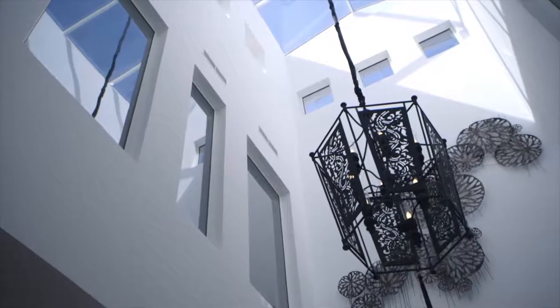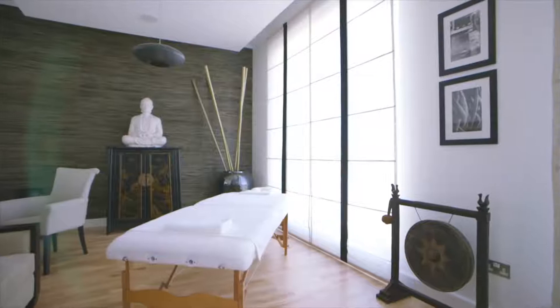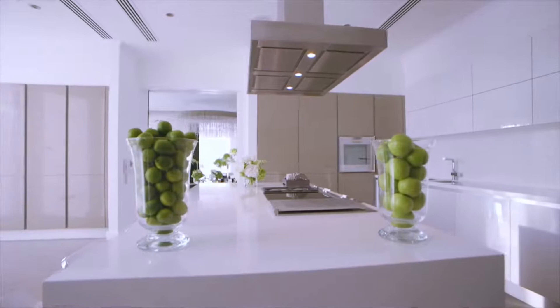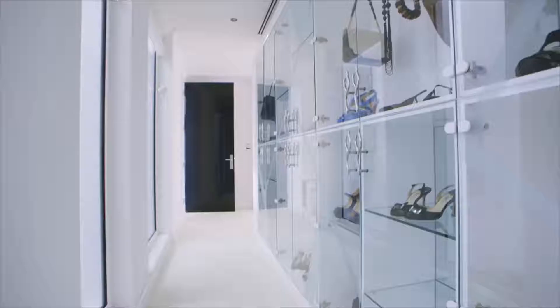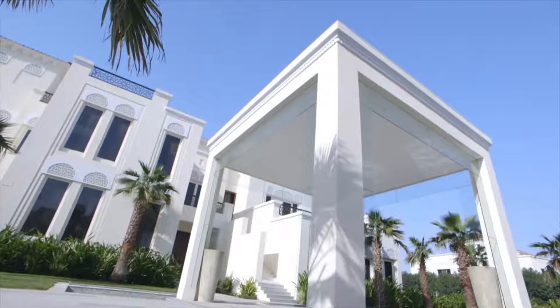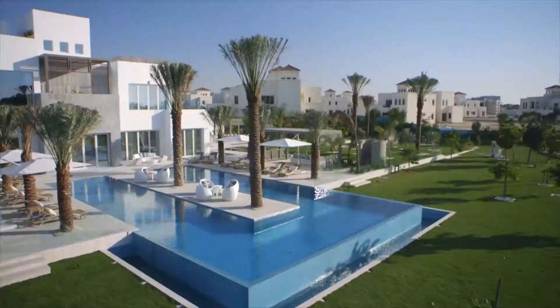It is an extremely exclusive community. There are only 28 villas and as of now there are only 14 of those villas that are on offer. The Reserve is the only place in Dubai where customers are given the opportunity to build their vision, provided with an empty shell on a sizeable plot of up to 150,000 square feet of land — and this is unheard of in Dubai.